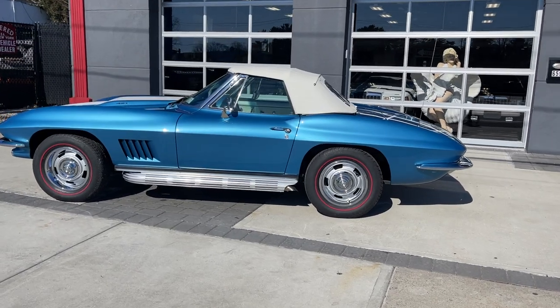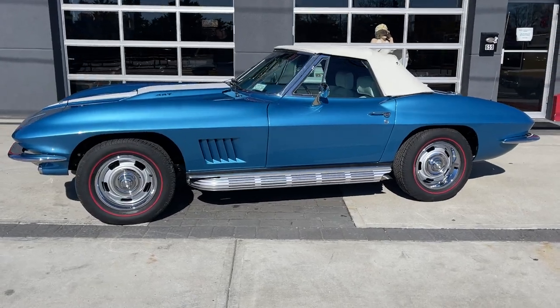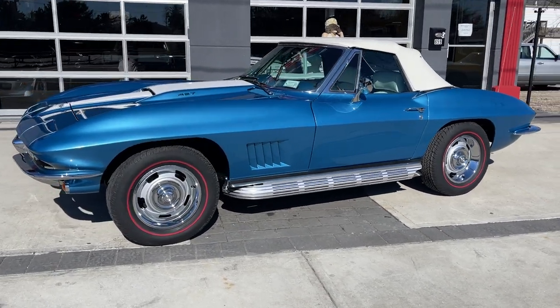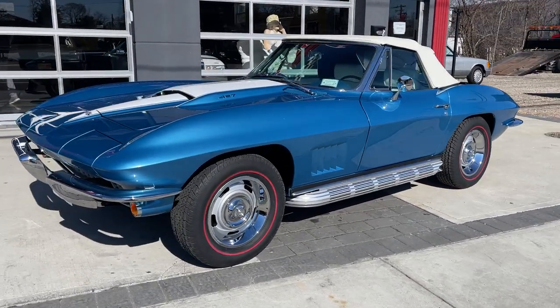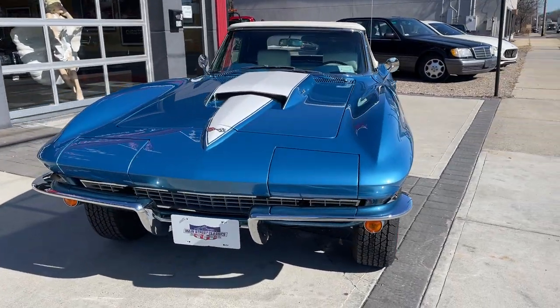Absolutely amazing — 1967 Chevrolet Corvette, completely rotisserie restored. Done to L88 specs, 427, Winters aluminum heads.